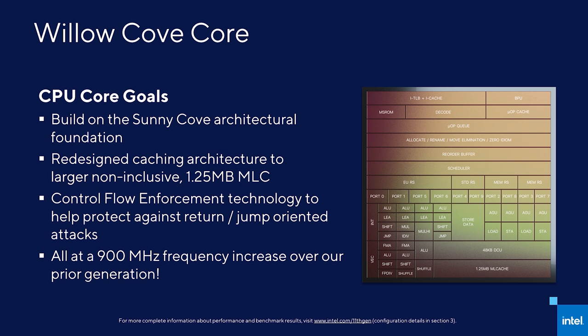Second, redesign the caching architecture to be non-inclusive with a mid-level cache size increase from 512 kilobytes to 1.25 megabytes in order to handle the increased performance capabilities of Willow Cove and the emerging workloads of tomorrow. And third, make it more secure with features like Control Flow Enhancement Technology, CET, that helps protect against Control Flow-oriented attacks. These three goals have come together to deliver our most significant improvement in IA performance in many a generation.